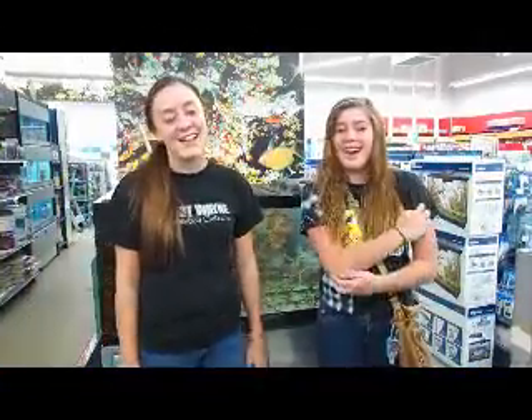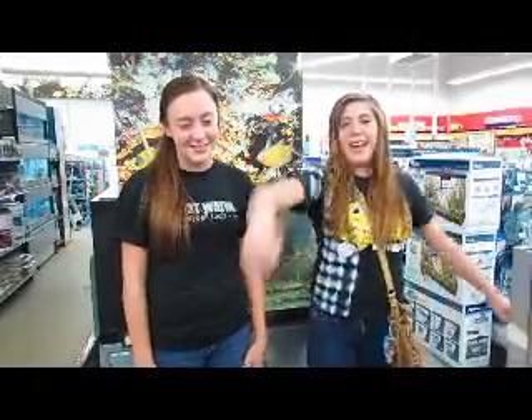My names are Jordan and Lexi. Today we will be adventuring Chordate USA, the newest pet store with only Chordates. Let's get into it.